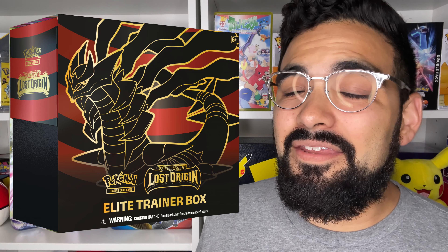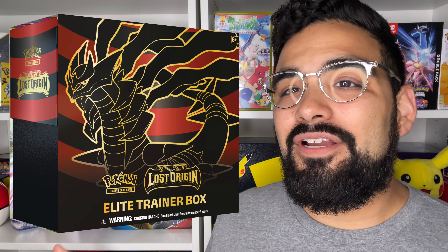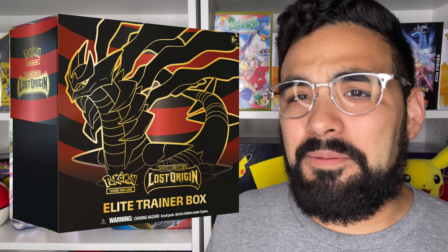Now we're going to talk about all of the Lost Origin products revealed today on Twitter. First off we have the Pokémon Center exclusive Elite Trainer Box, which has become the favorite of a lot of people just because it's exclusive to the Pokémon Center. However, I will say the regular Elite Trainer Box looks better in my opinion this go-around. The regular one looks really nice with the black there and looks better than the Pokémon Center exclusive one.